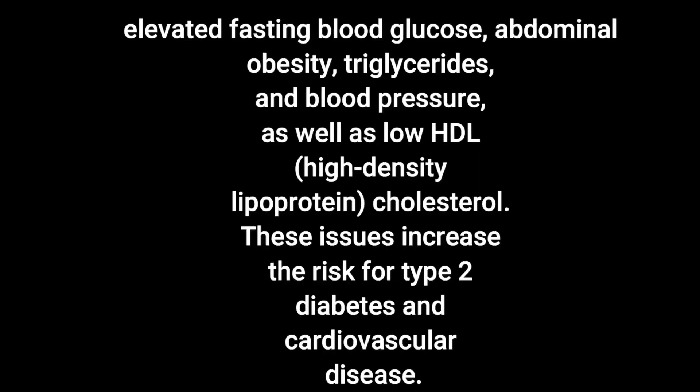The scientific definition of metabolic syndrome includes elevated fasting blood glucose, abdominal obesity, high triglycerides and blood pressure, as well as low high-density HDL cholesterol, which is the bad cholesterol.